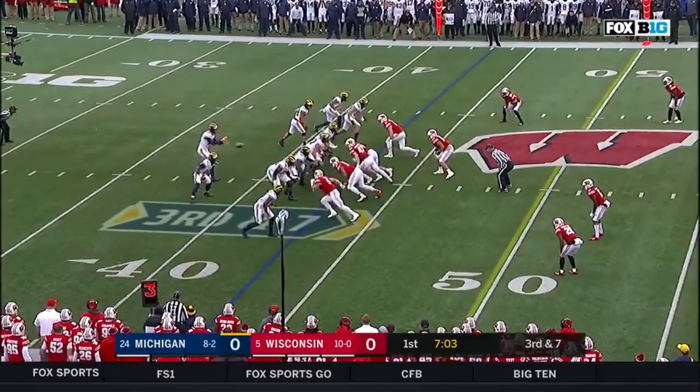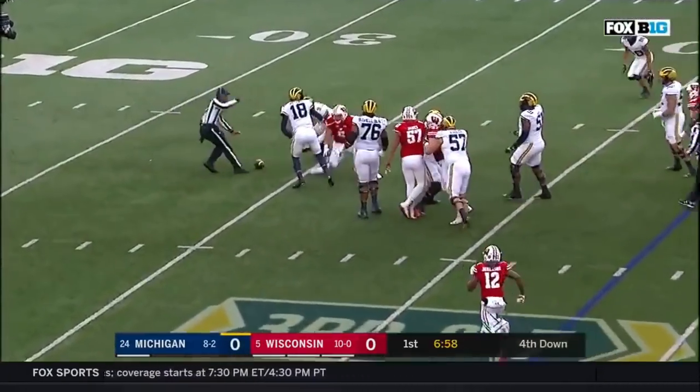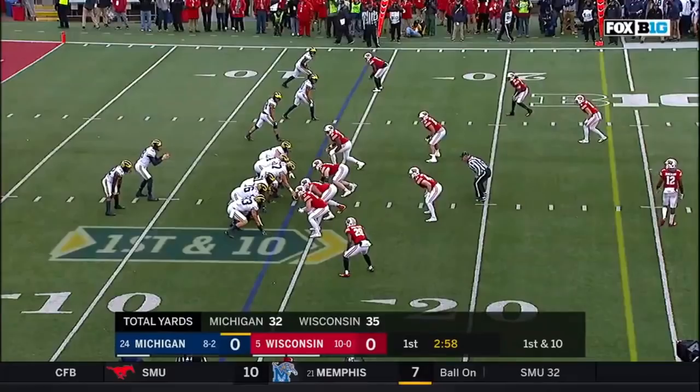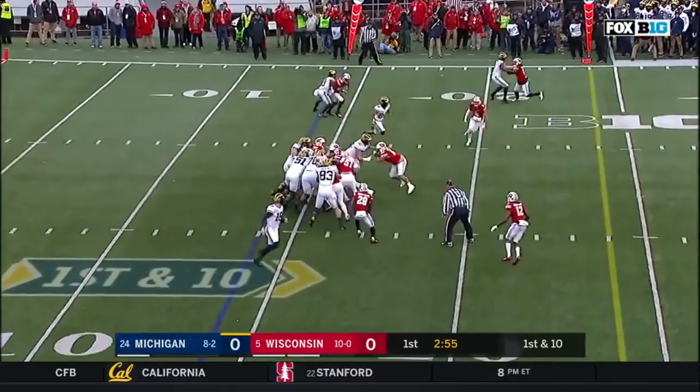Trips formation at the top of your screen. Peters looks that way and he gets wrecked at the 35. Garrett Doola — huge play. Higdon running it straight ahead. Second and eight at the 16.